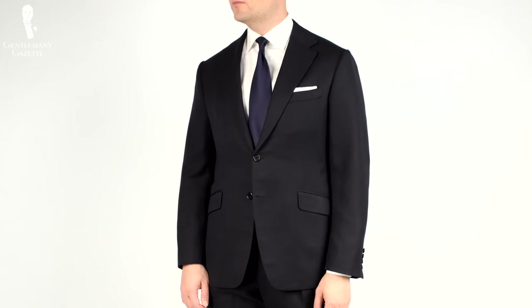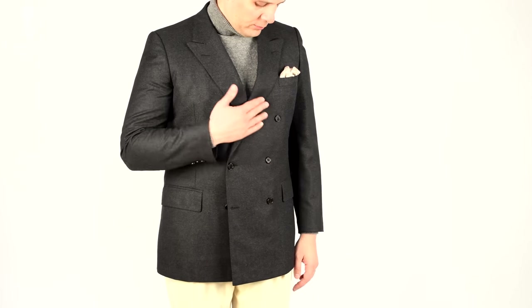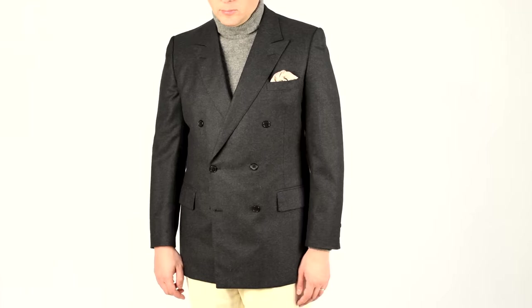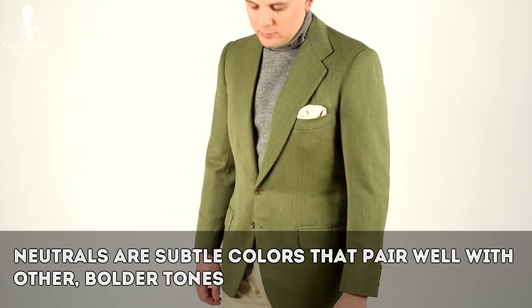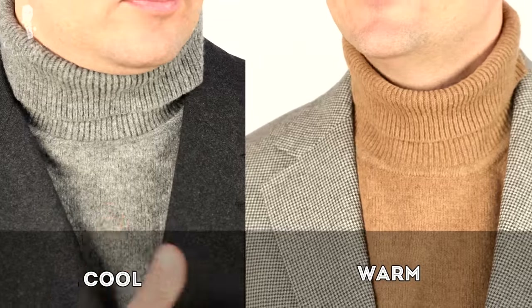The navy suit or blazer with a white shirt is very pedestrian. On the other hand, wearing a gray jacket with an off-white or ivory pair of pants combines two neutral colors yet it really stands out and pops. So when I talk about neutrals, what exactly do I mean? It is a color that works well with other colors that are stronger and contrasting, yet it doesn't really draw attention to itself. Neutrals help tone down other colors and make them stand out.